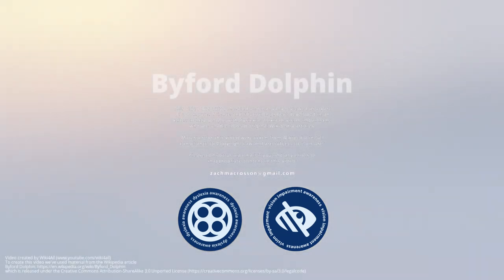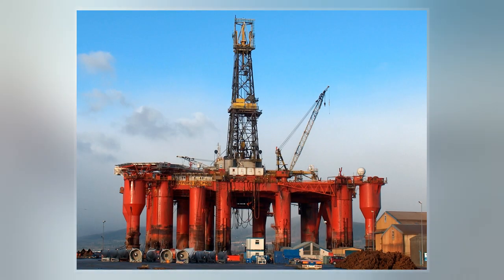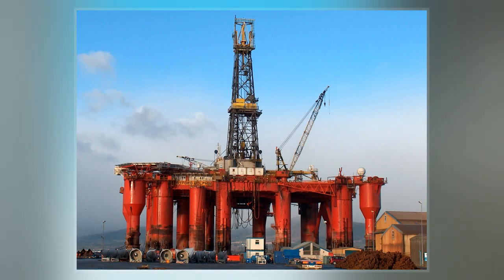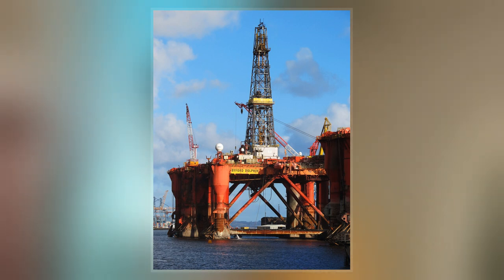Biford Dolphin is a semi-submersible, column-stabilized drilling rig operated by Dolphin Drilling, a Fred Olsen Energy subsidiary, and in 2009 contracted by BP for drilling in the United Kingdom section of the North Sea for three years. It is registered in Hamilton, Bermuda.